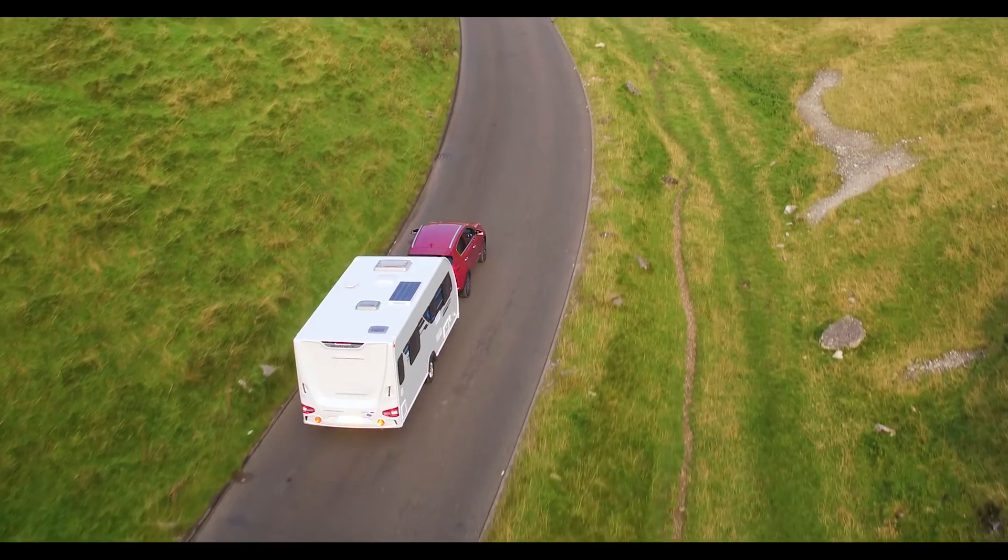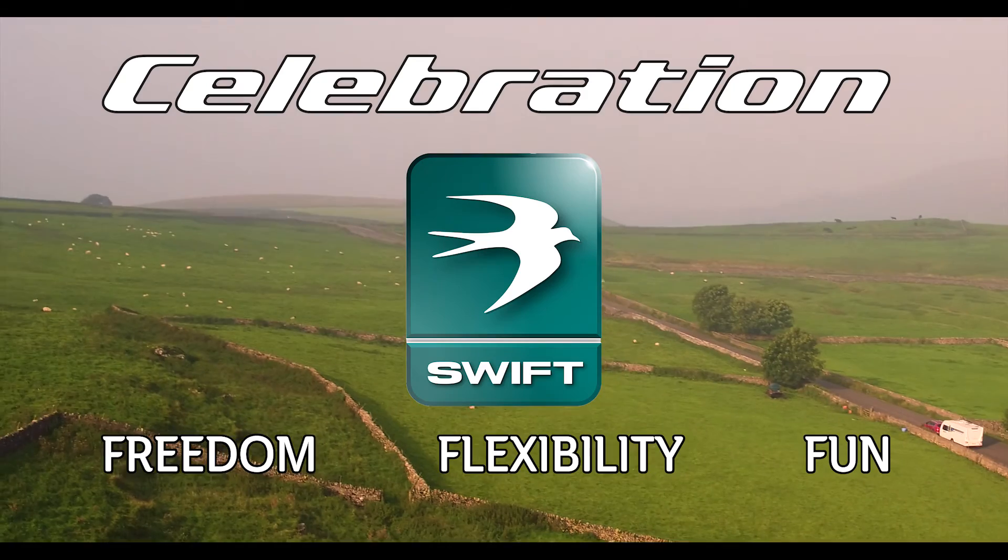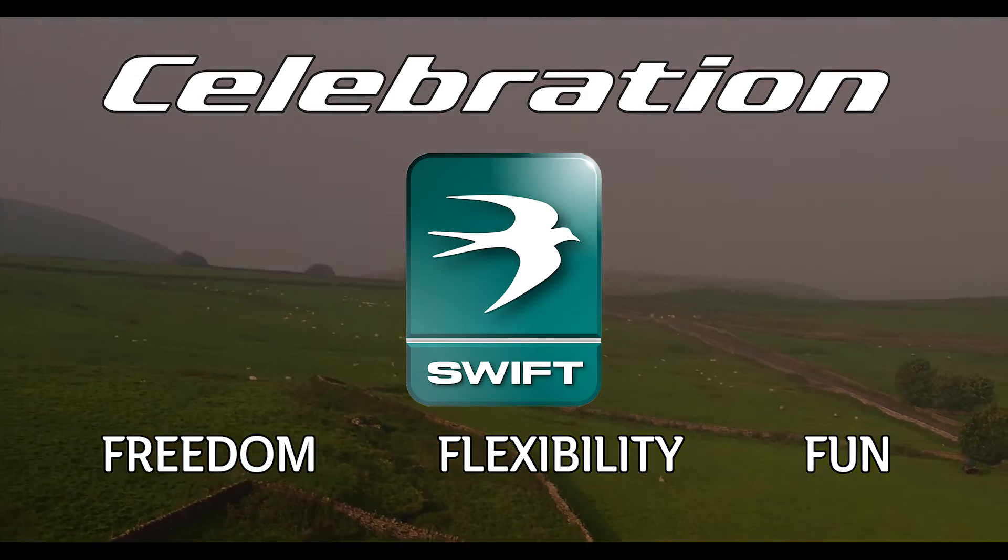It really is your home from home. Celebration by Swift: Freedom. Flexibility. Fun.